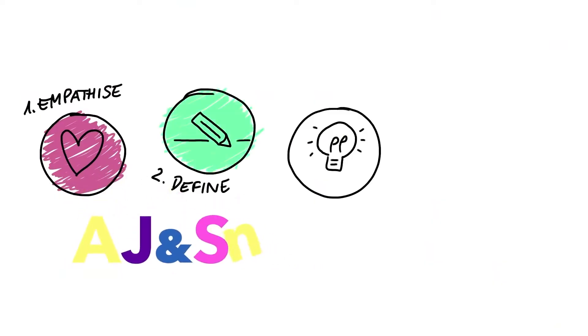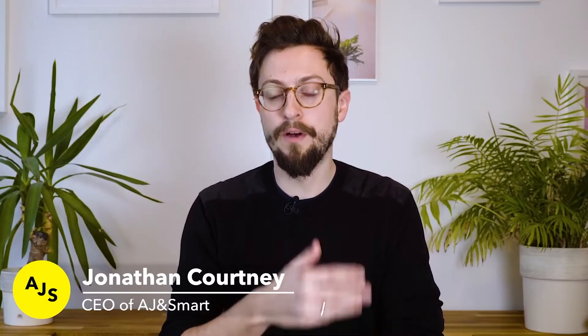Hey, I'm Jonathan from AJ and Smart and in this video I'm going to give you an overview of design thinking and why it's still relevant in 2020. Almost every innovative company in the world uses some form of design thinking, so it's super important for you whether you're a designer, a product manager, or just someone interested in the topic — no matter which company you're in, if you're going to work on products or anything related to innovation, people are going to start talking about design thinking.